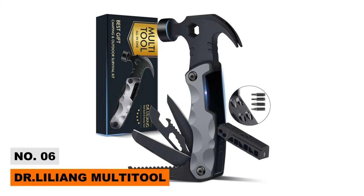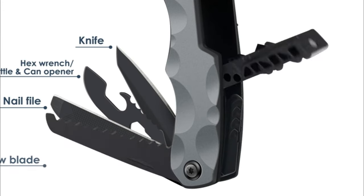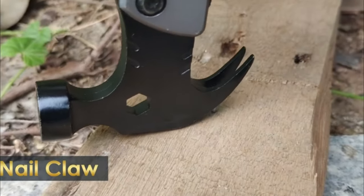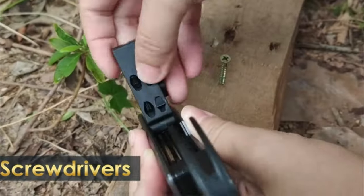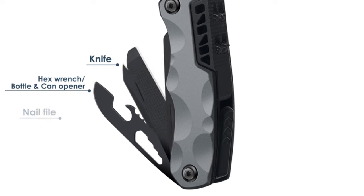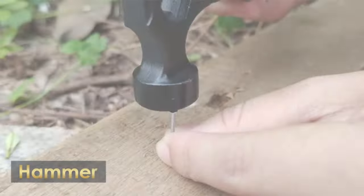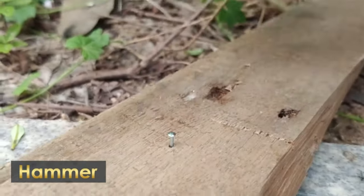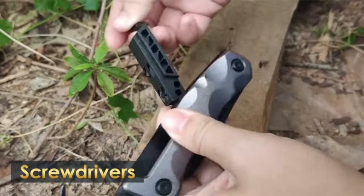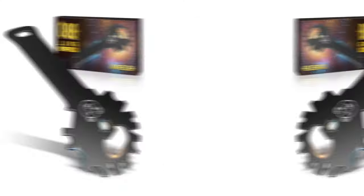Number six: Dr. Liliang Multi-Tool. Whether at your workshop or out camping with your family, the Dr. Liliang multi-tool is the perfect companion for every occasion. It's a 13-in-1 survival gadget featuring a hammerhead with a pry bar, an incredibly sharp knife, a saw blade, a bottle opener, a nail filer, and a flat screwdriver. You can also attach different screw bits on top of the hammerhead for quick tightening. The multi-tool comes with its own sheath that fastens to your belt, making it extremely portable.